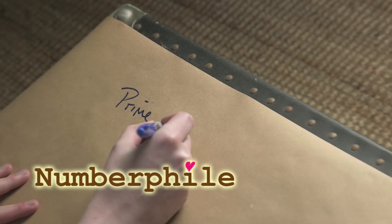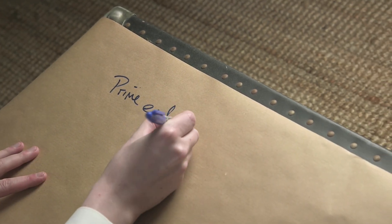We found a new pattern in the primes, one that we didn't know was there. Primes don't like to repeat their last digit. It's really, really strange.